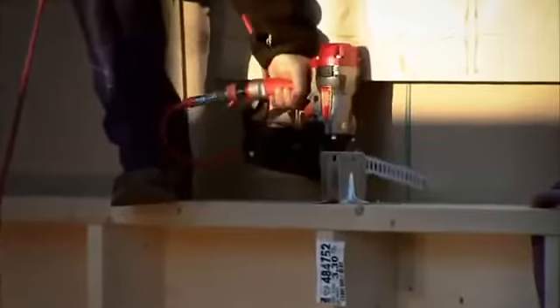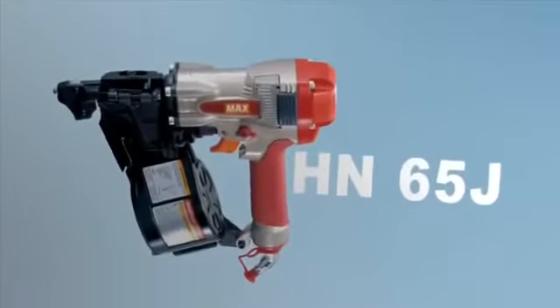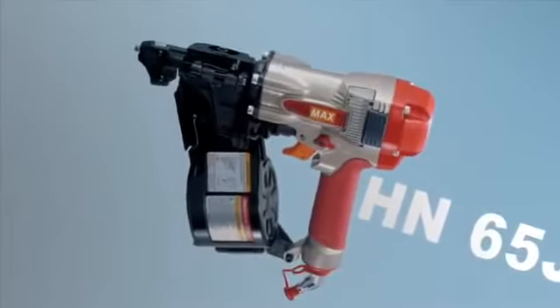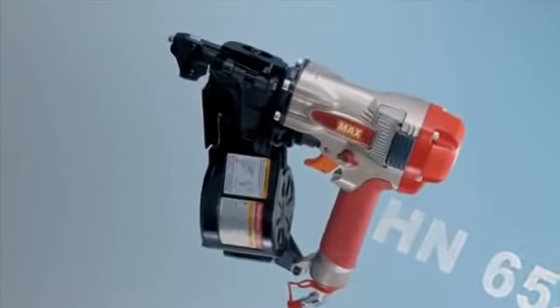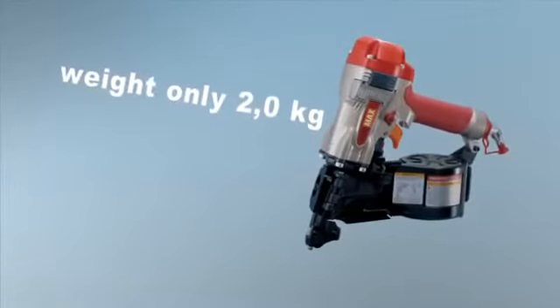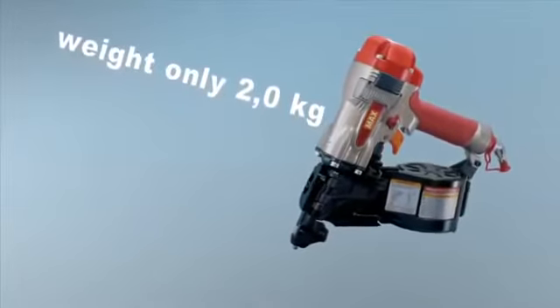When nailing fittings, joist hangers, nail plates, beam holders and the like, HN-65J is the right choice. It's an anchor nail gun with unique nail steering, which eliminates the risk of splintering and ricochet. HN-65J weighs only 2 kilos — it's a safe tool with excellent ergonomics.